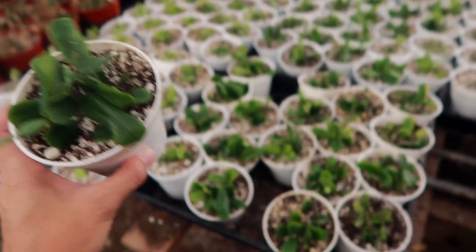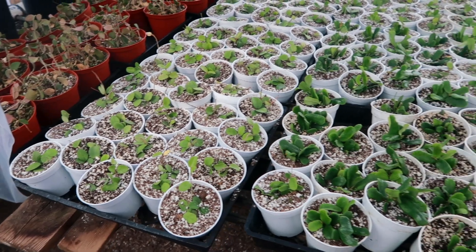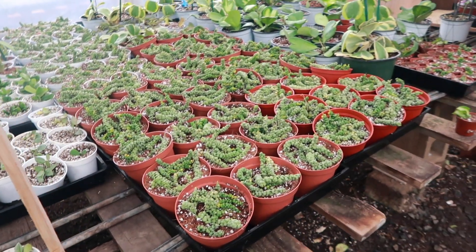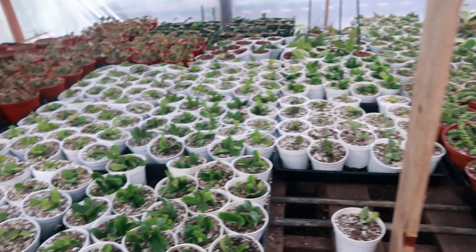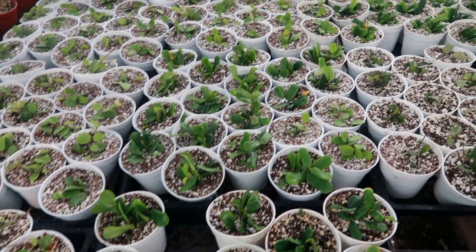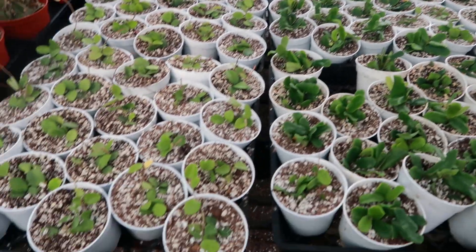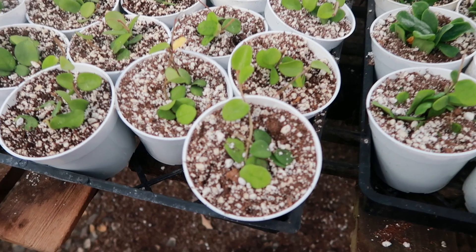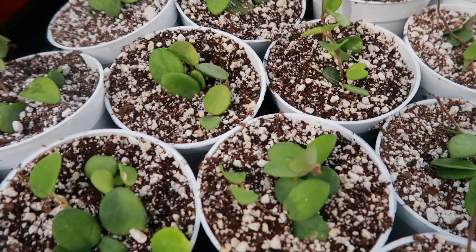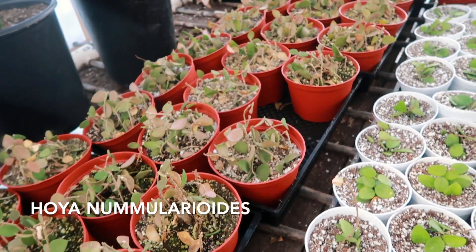I've only seen one of these in real life, and there wasn't as much as this. One thing to keep in mind is these will be going for sale soon. He wants to make sure they're well-rooted and ready when they hit your house. So these are coming soon, just FYI. And look — Hoya Mathilda! These guys are so cute, and I think that was also the Hoya Pneumolarioides nearby.